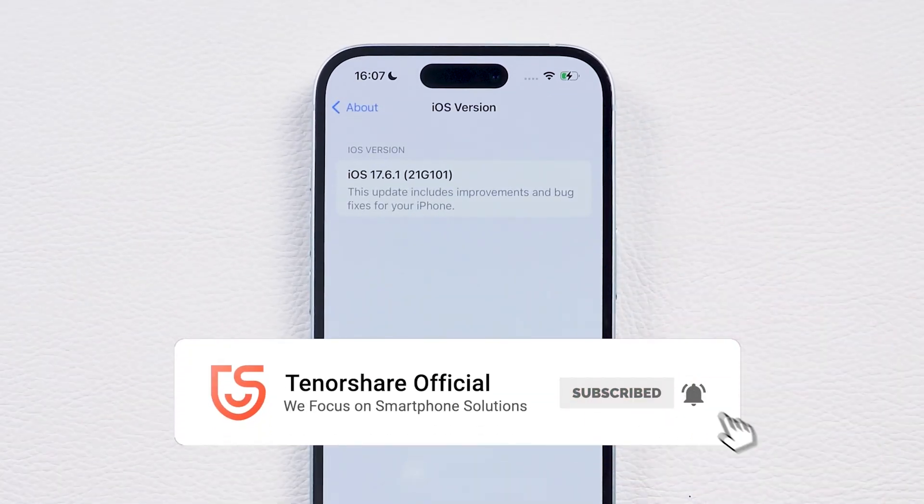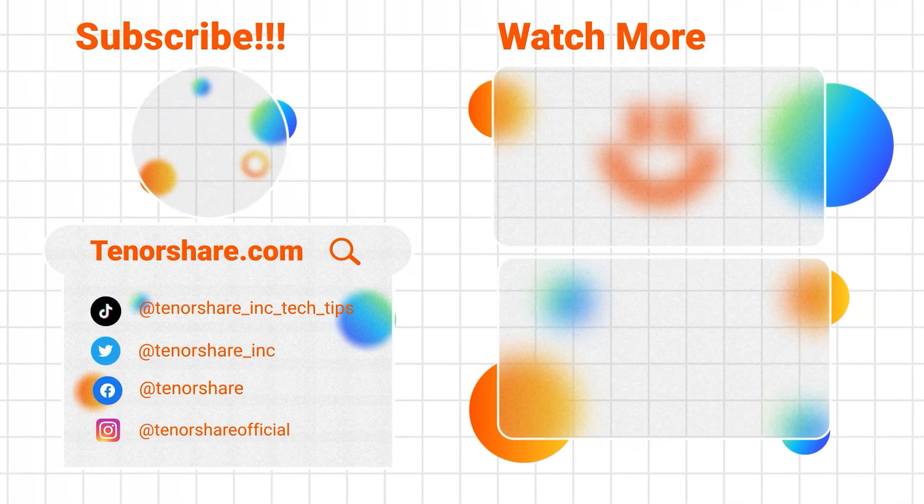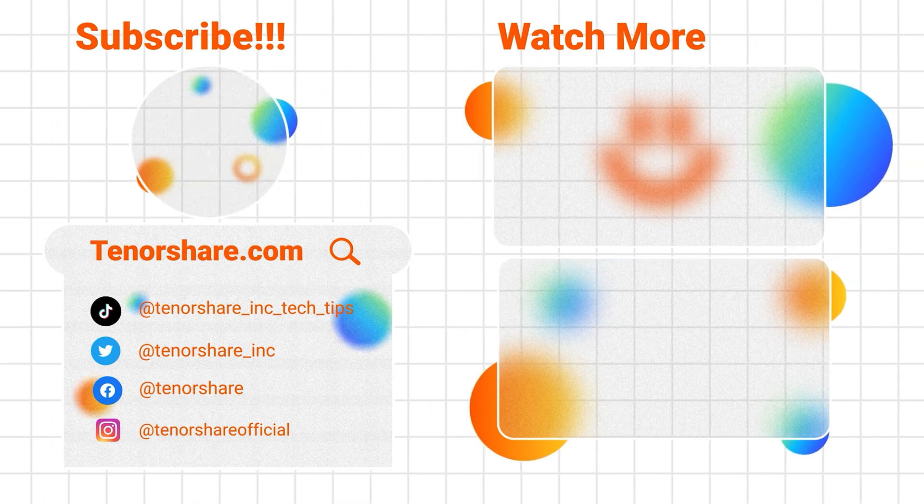That's it for today. Let me know in the comments if you've had any issues with iOS 18, and if you found this video helpful, don't forget to hit like and subscribe. Thanks for watching!